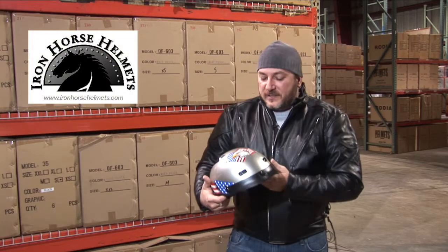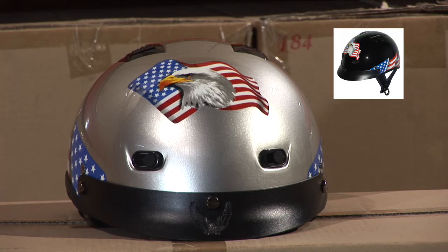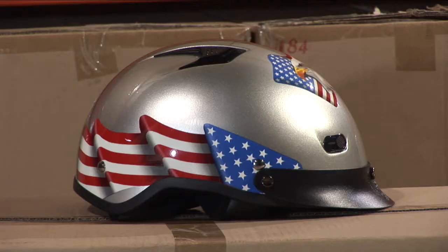Hi, I'm Tony with Iron Horse Helmets. This is our Eagle Flag Edition Shorty. They're all DOT approved. They come in silver and black. These DOTs are vented for those hot summer rides and come equipped with a nice Eagle visor.